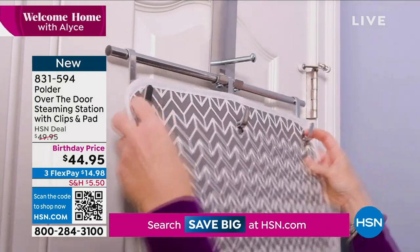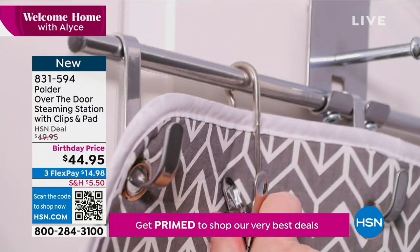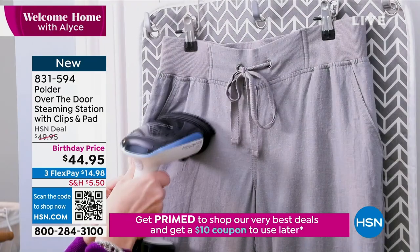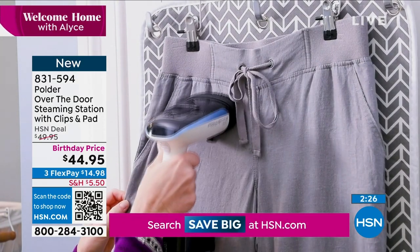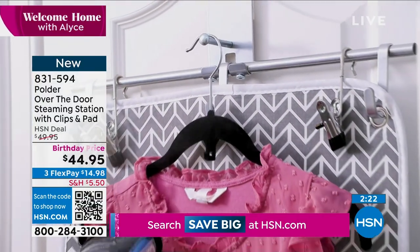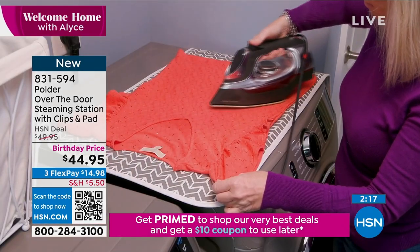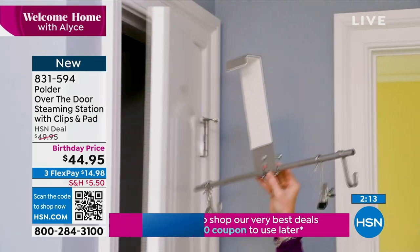What a great idea — we all invest in great steamers because steamers have really become the replacement for the iron. I don't know anybody who actually owns an iron anymore. But you don't even need one because a steamer will work on so many different types of clothes. This helps you keep it where it needs to be, and if you want to use it like an ironing board, this is perfect.